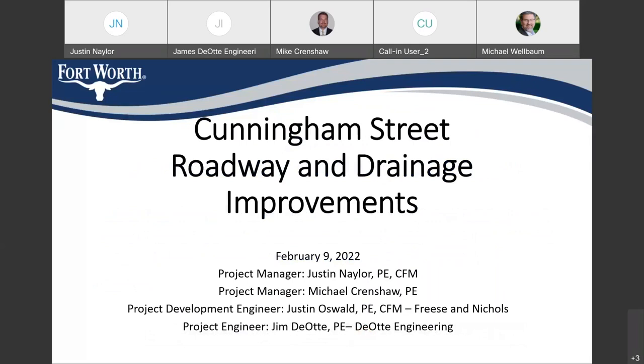Welcome to the Cunningham Street roadway and drainage improvements community meeting. It's February 9th, 6:05 right now. I'm Justin Naylor, I've been the project manager for the City of Fort Worth. Also on the line we have Michael Crenshaw, who's been helping me with these projects, our project development engineer Justin Oswald of Fries and Nichols, and our project engineer Jim Dion.